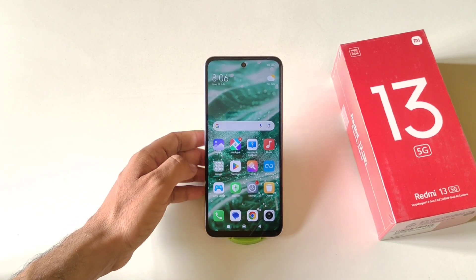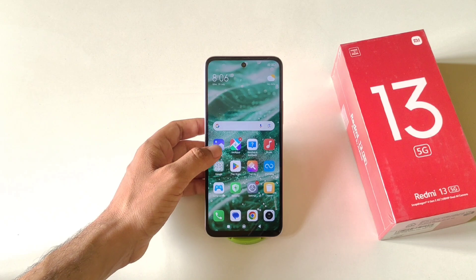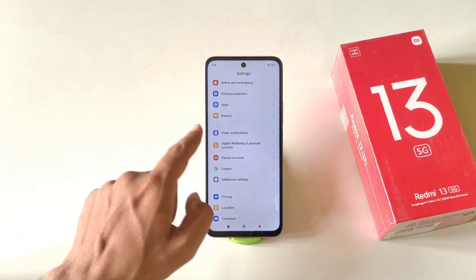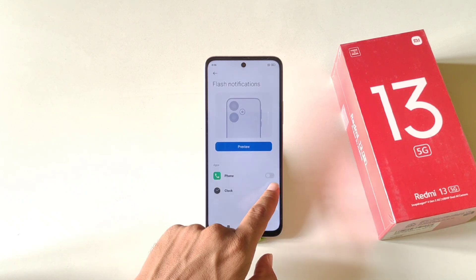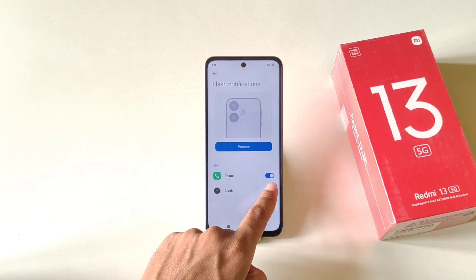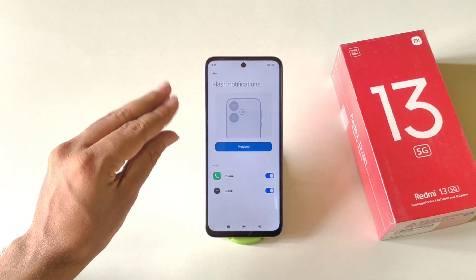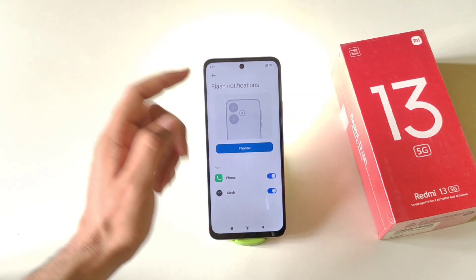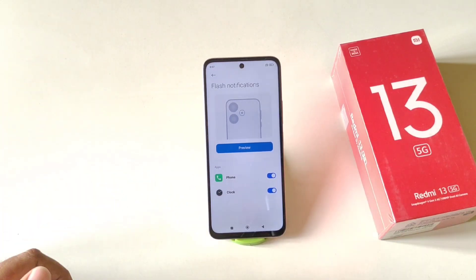You can enable a blinking flashlight feature that activates whenever someone calls you or a notification arrives. Open Settings, scroll down, and you will see Flash Notifications — click it and select when to enable it. You can enable it for calls and for alarms, so when your alarm goes off it will also show the blinking flashlight. A preview option lets you see how it looks.